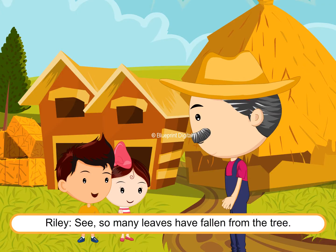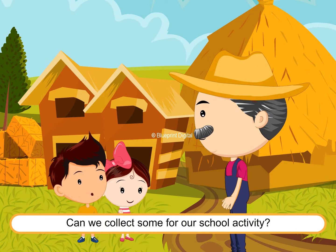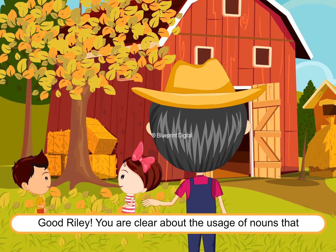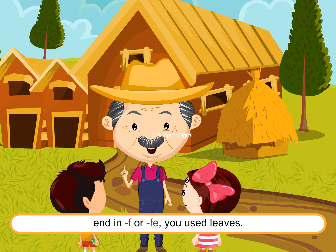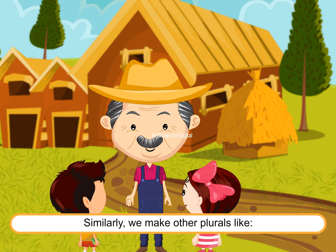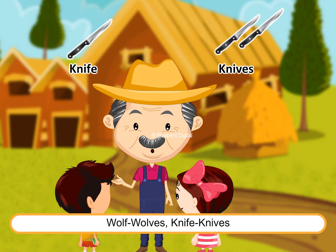Riley notices: "See, so many leaves have fallen from the tree. Can we collect some for our school activity?" Uncle Jacob says yes and compliments Riley: "You are clear about the usage of nouns that end in F or FE — you used 'leaves.' Similarly, we make other plurals like: wolf, wolves; knife, knives."